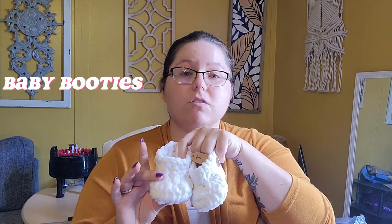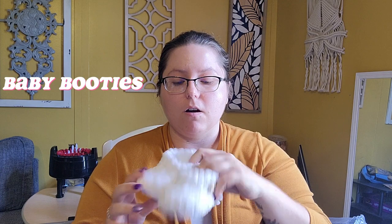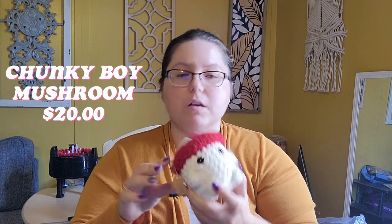These baby booties are also in my clearance bin — they are $10. One of the dinos I mentioned is $15. This chunky boy mushroom is $20.